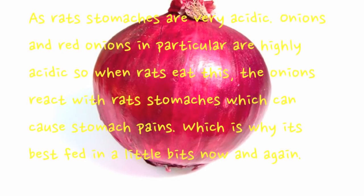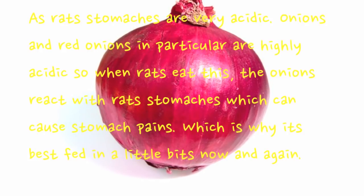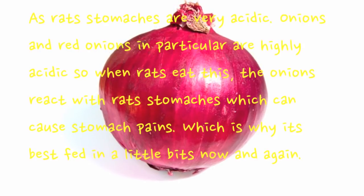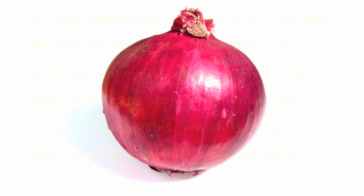Onion, and especially red onions — rats' stomachs are very acidic, and onions in particular are highly acidic. When rats eat onions they react with their stomachs causing stomach pains, which is why it's best fed in little bits only now and again.